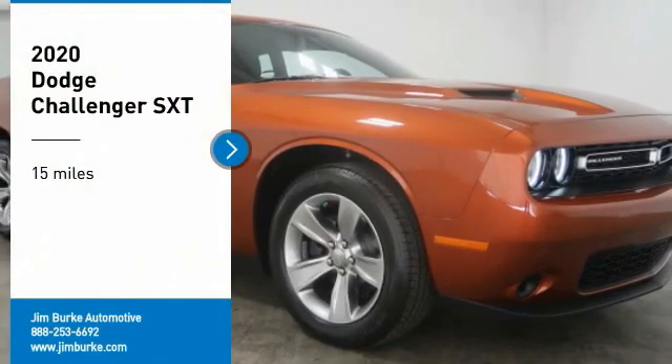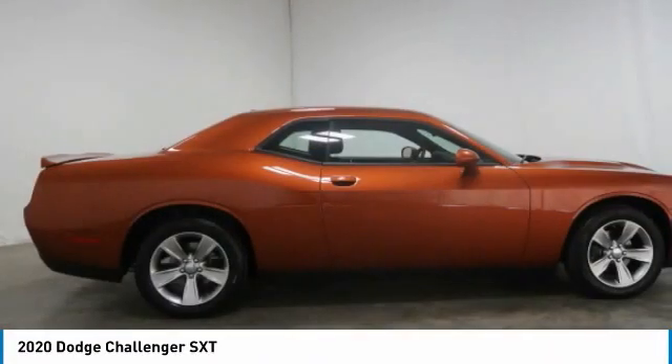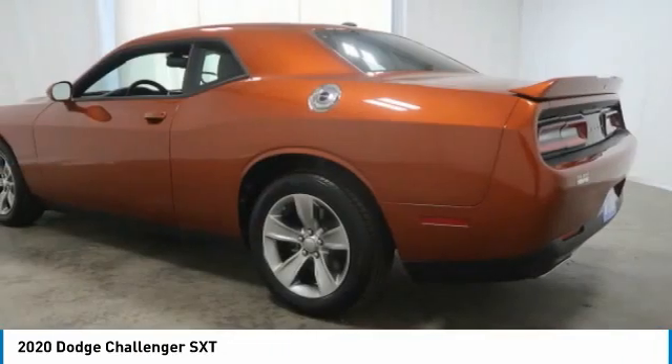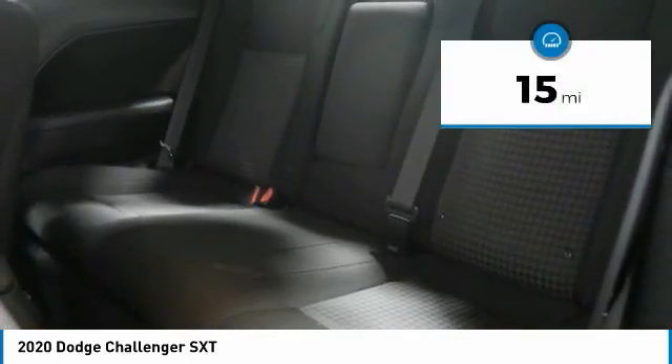Make a great choice today with the 2020 Challenger, rated most appealing midsize sports car by JD Power and Associates. The Dodge Challenger delivers on style and performance — it's powerful, practical, and efficient. This vehicle has less than 100 miles.